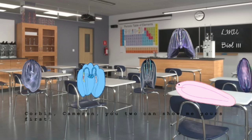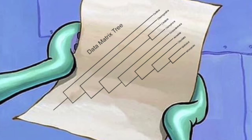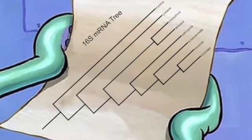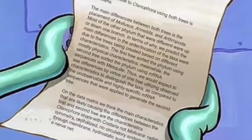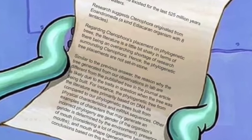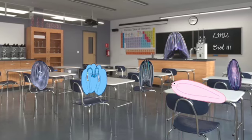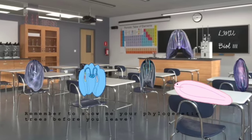Corbin, Cameron, you two can show me yours first. Very good. Remember to show me your phylogenetic trees before you leave.